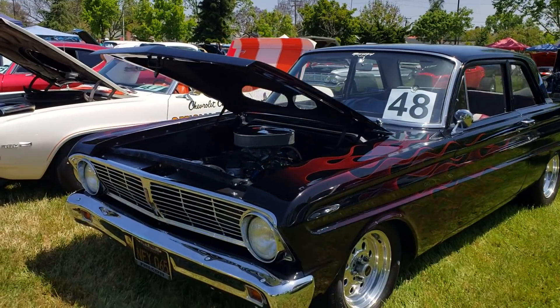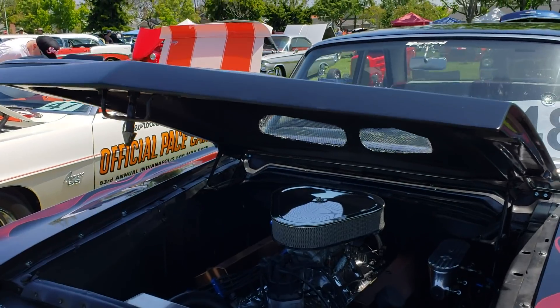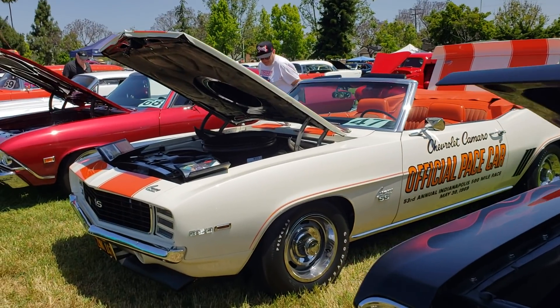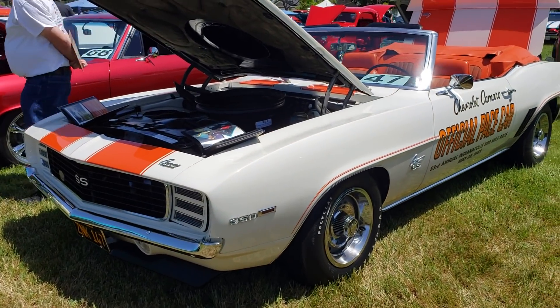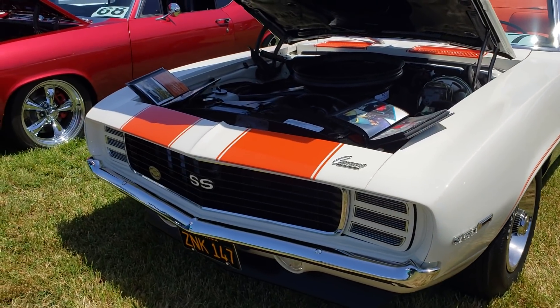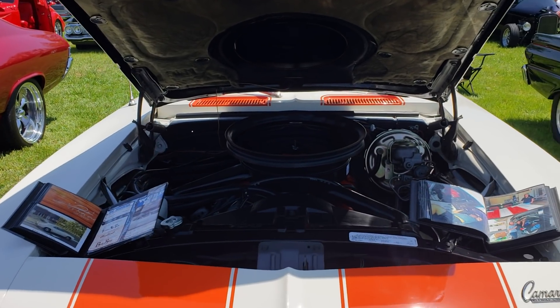Probably my most favorite Falcon — I like the post, I like the ghost flames. Teardrop scoop. And we got the Johnsons' official pace car — I think it's like a hundred-point car. Absolutely perfecto. Terry and Jim Johnson running Huntington Beach, California.